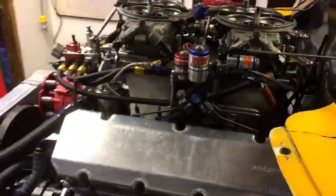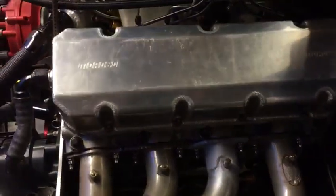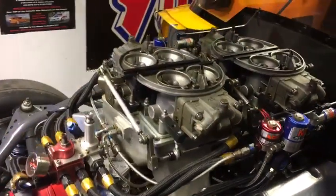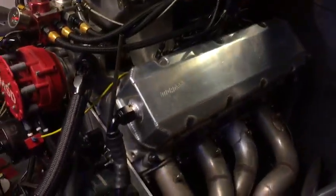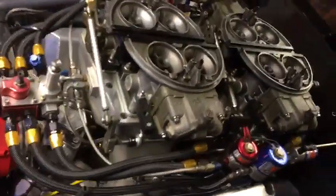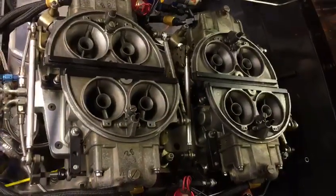The engine is a 529 big block Chevy — Dart Big M block, Dart aluminium heads, Dart intake, all flowed and ported by ICA Automotive out of Silverstone. Split Dominators 1050s.